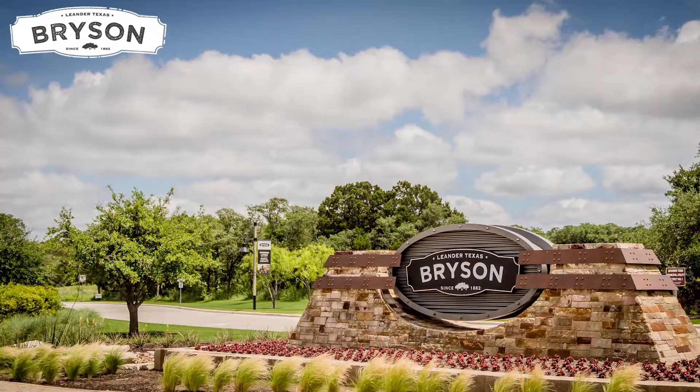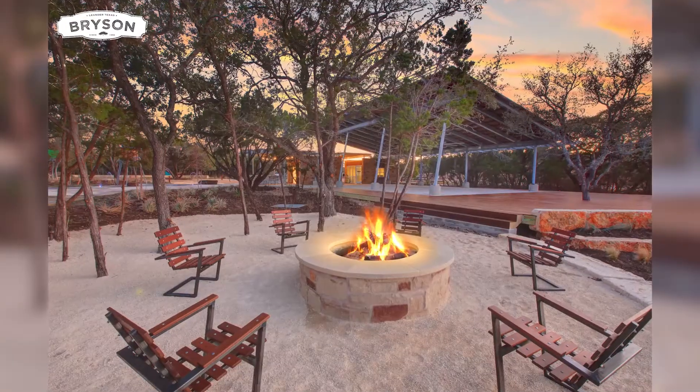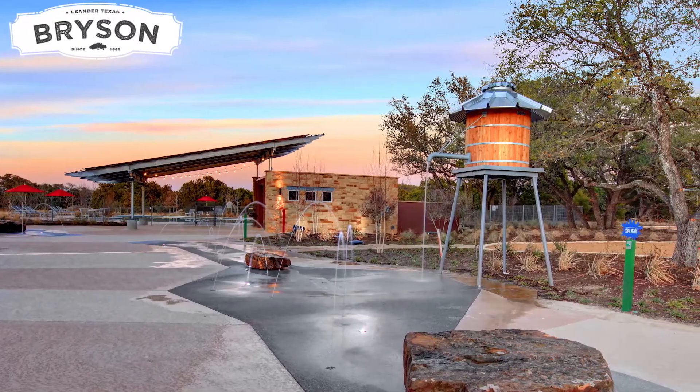The last community I'm going to talk about is Bryson. It's not a new community — it's been around probably five or six years — but you can still get a new construction home there as builders are still building out and it's not completely finished. What's interesting about this community is that there are three or four different styles of architecture: farmhouse, craftsman, and traditional.